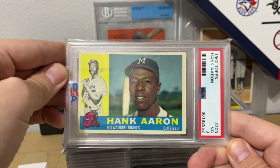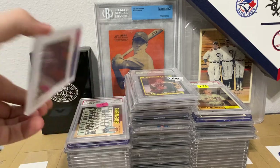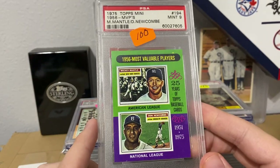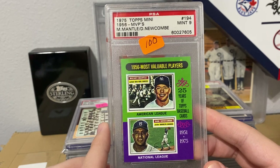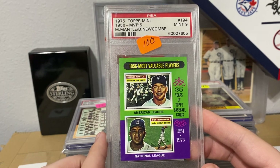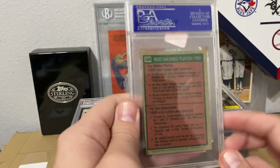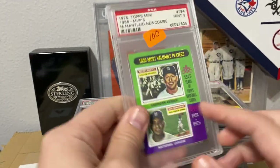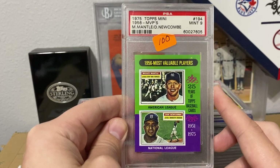Hank Aaron in a 3, 1960. Another Mantle from 1975 with Newcombe, and this is also in a 9. It's really, really sharp — these literally look pack-pulled. Obviously OC in the back, print dot here, probably not a 9 today. Standard is probably a 7 or 8, but still.